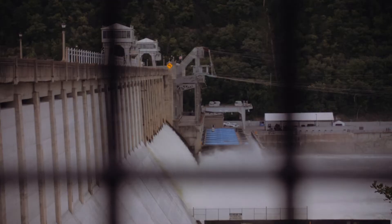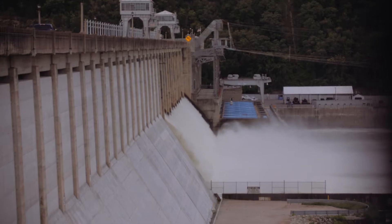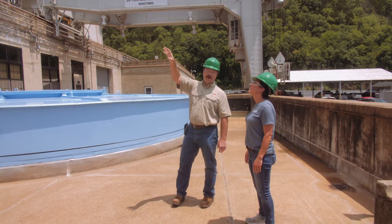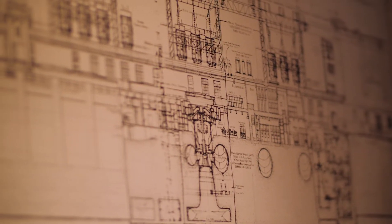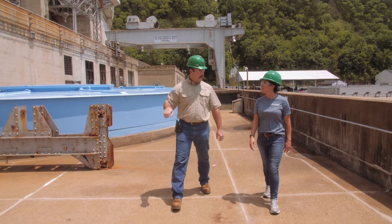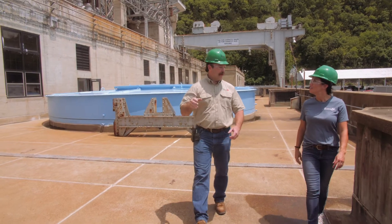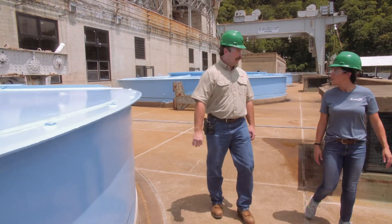These blue covers are over the top of the turbine generators. Up on the deck above, where you can see all the power lines coming in, those are our transformers. The insulating material normally used in a transformer is oil, but we use sulfur hexafluoride gas. We were always concerned about oil leaks or transformer failure allowing oil to run into the river, so when it came time to replace those transformers, we replaced them with an environmentally friendly transformer.